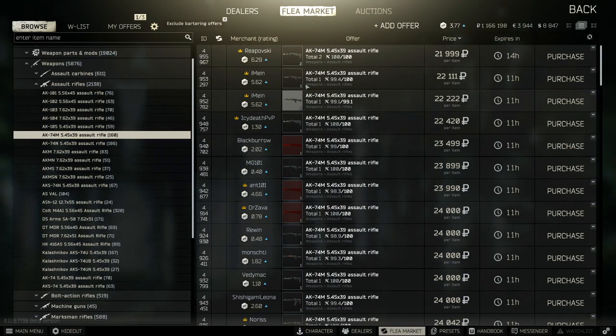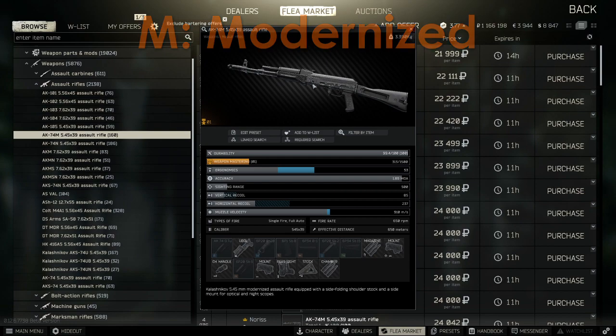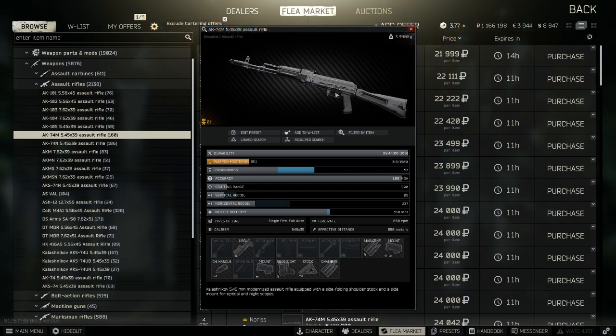Next, M stands for modernised. There are actually no older versions of the 7.62 AKs like the traditional AK-47, so the AKM is already the modernised version for 7.62. However, in 5.45, there is an AK-74M which comes with replaceable stocks that are folding, and a night scope, very similar to the N model.